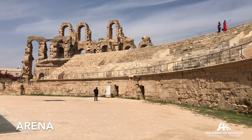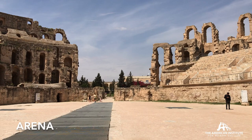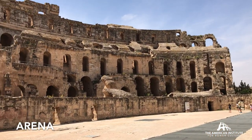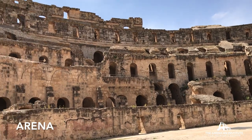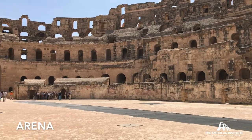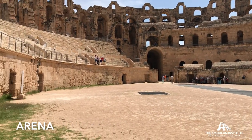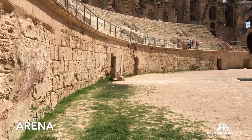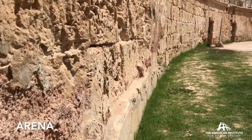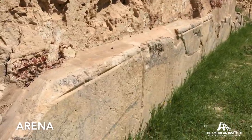The external axes are 148 by 122 meters, compared with those of the Colosseum at 188 by 156 meters. The full height of the Colosseum is about 50 meters; the full height of the amphitheater in Elgem was about 36 meters. It is a large amphitheater holding approximately 30 to 35,000 spectators, compared to the much larger Colosseum at 50,000 spectators.